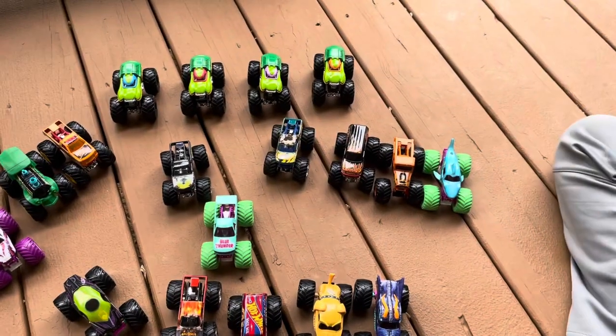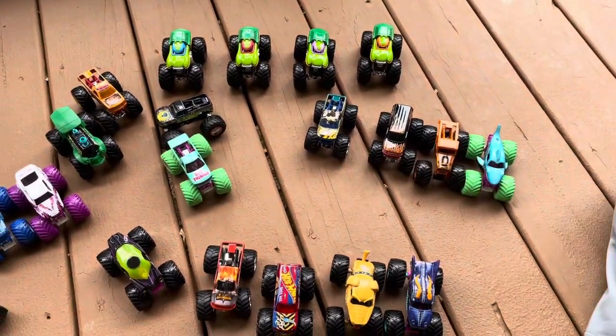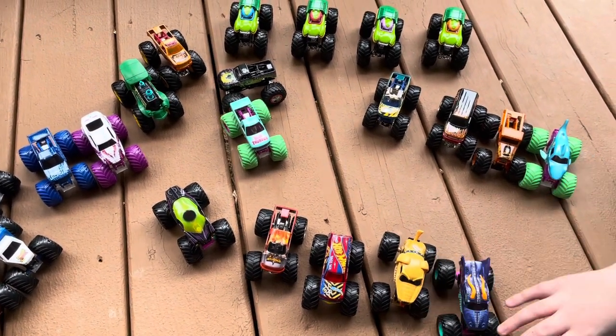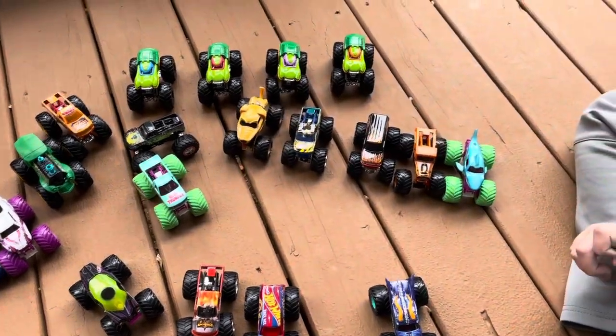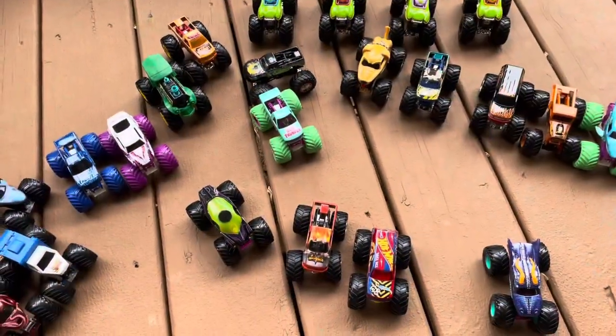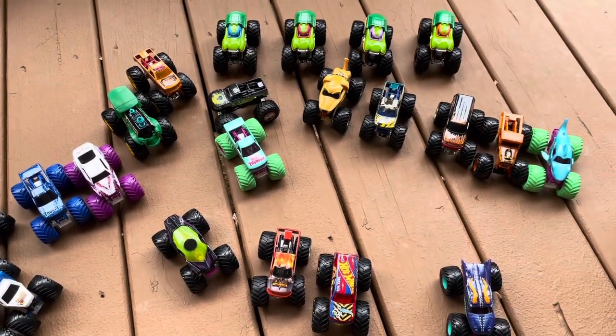My honorable mention, I'd do the Shocker. And my last honorable mention, I'm going to go with Monster Mutt Golden Retriever. Very cool choices. If you like this video, please subscribe to my channel. Catch you later, thanks for watching everyone, bye-bye.